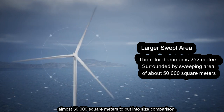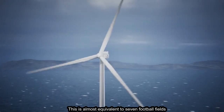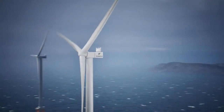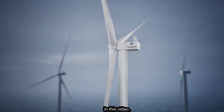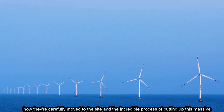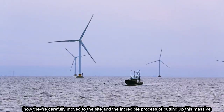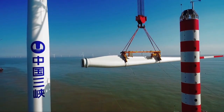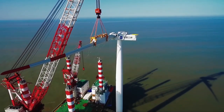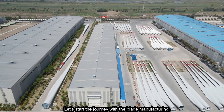To put that into size comparison, this is almost equivalent to seven football fields. In this video, we'll take you behind the scenes to see how the turbine blades are made, how they're carefully moved to the site, and the incredible process of putting up this massive turbine. Let's start the journey with the blade manufacturing.